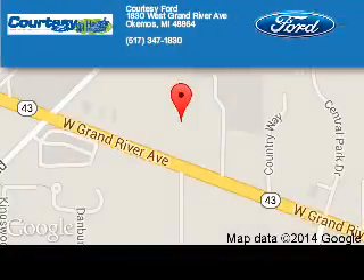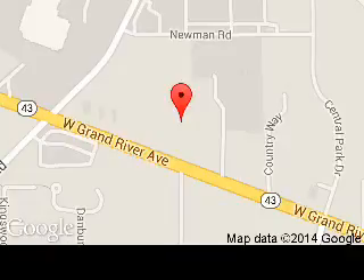Courtesy Ford is dedicated to doing everything possible to ensure that the experience you have selecting your next vehicle is a pleasant one. We are located at 1830 West Grand River Avenue, Okemos, Michigan, 48864.